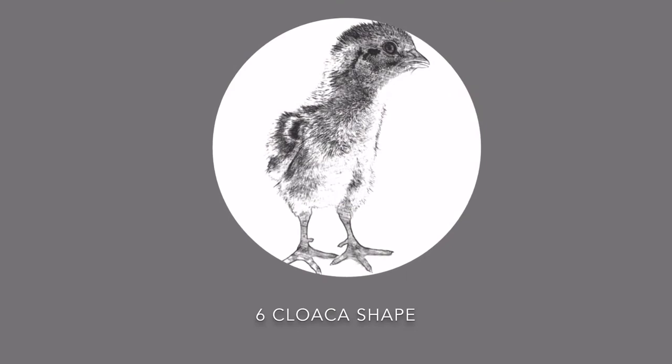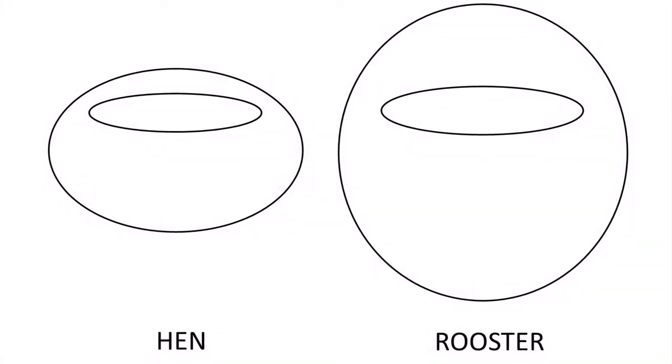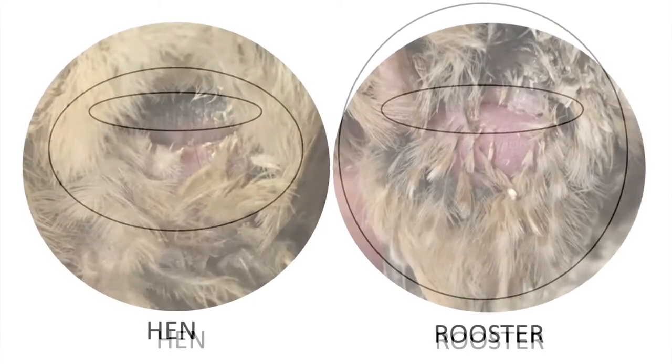With a little bit of practice you can see the difference between the hen and a rooster by looking at the cloaca. Here you see the difference in the scheme and in the pictures.